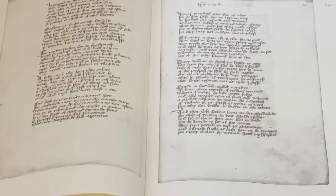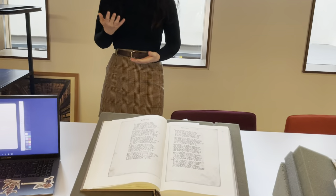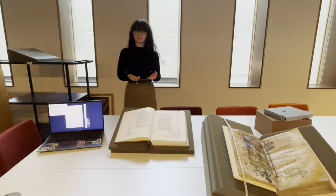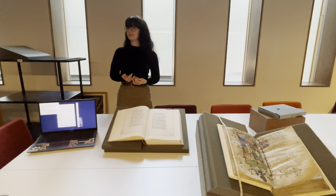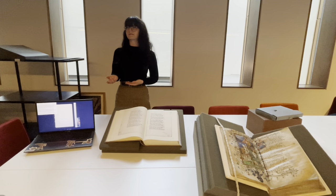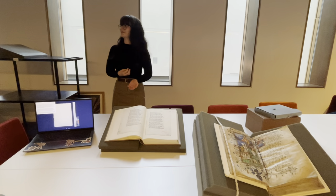But readers didn't particularly seem to notice or care. And that tells us a lot and invites us to think about what linearity meant in terms of this poem, how it was received in this specific, unique context, and how the physical book is shaping the way the poem was received. Does the fact that we think it's in the wrong order actually matter? It turns out, to the Fairfax audience, not really.